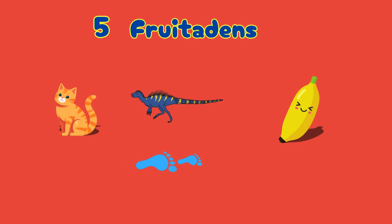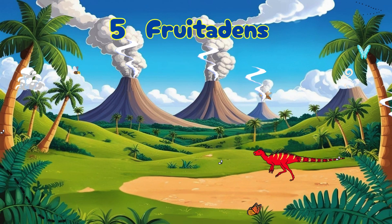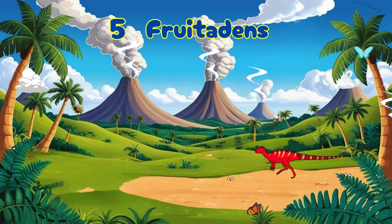And number five: Fruitadens. This one wins the tiniest trophy. It was about 1.5 feet long and weighed less than a cat. It ate plants, bugs, and maybe fruits — like a dino snack machine.